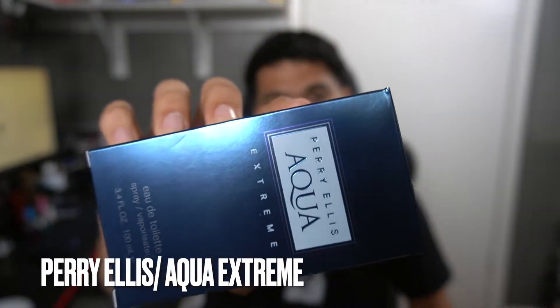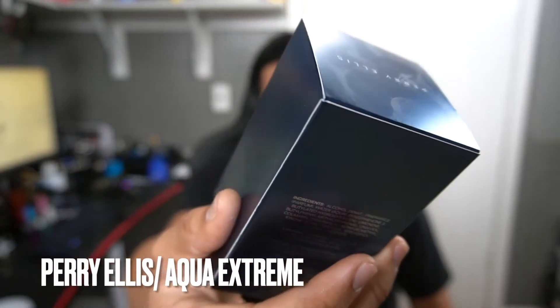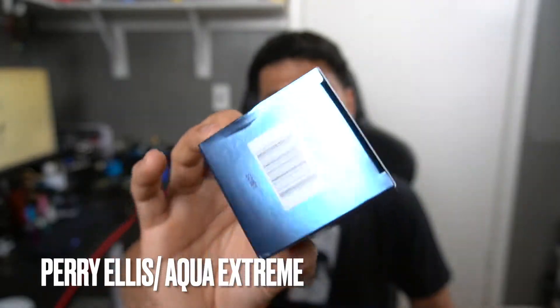Hey guys, Eric here with Eric's Fragrance Reviews, and today I'm going to be reviewing Perielis Aqua Xtreme. Here's the box and it's a pretty regular box.